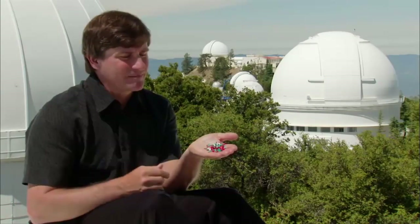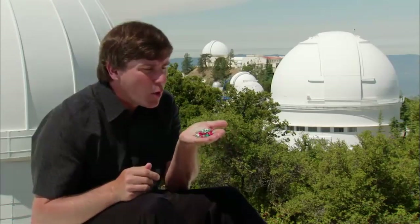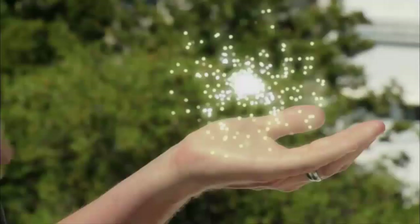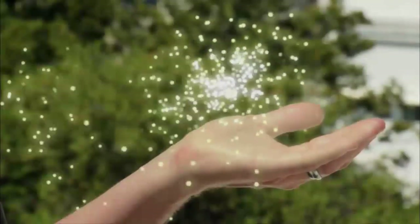That means most clusters are young, because otherwise their stars would no longer be in clusters. A star cluster is kind of like a pile of confetti — gravity gradually pulls the stars away and disperses the cluster, just as blowing on a pile of confetti disperses it. Gravity would be the agent that gradually pulls the stars away, dispersing the cluster over time until there's little, if anything, left.